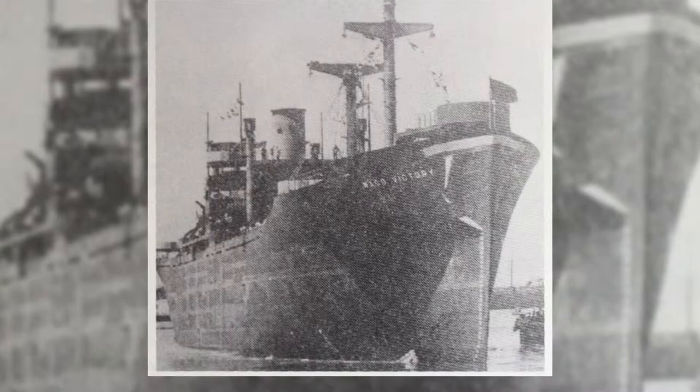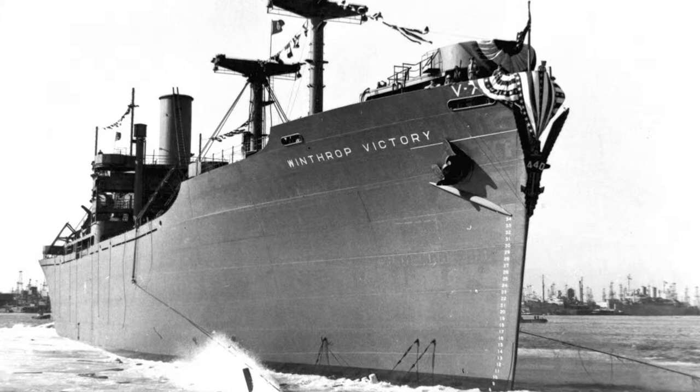534 Victory Ships were built and 218 were named after American cities, one of which was the Waco Victory.